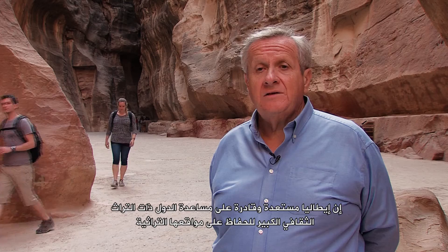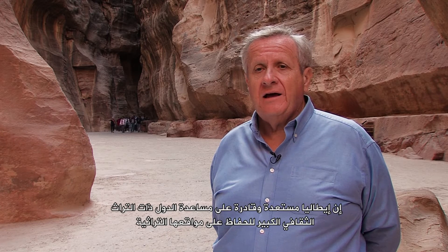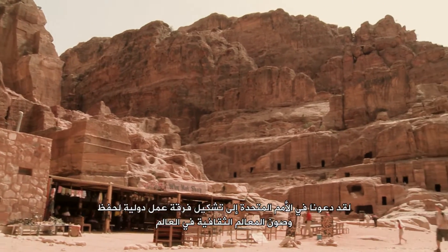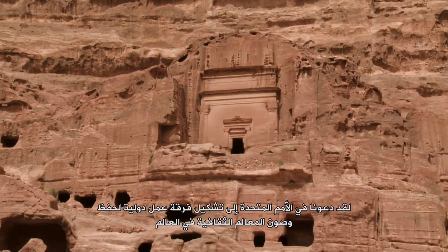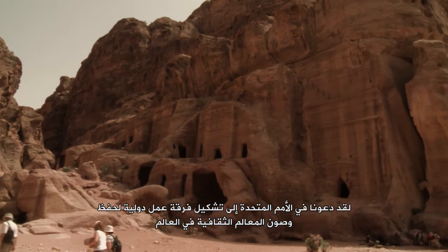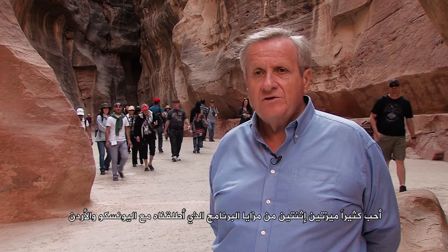Italy is willing and able to help countries with significant cultural heritage to preserve their sites. We have advocated at the UN for an international task force to preserve and maintain the world's cultural monuments. I very much appreciate two features of the program we have launched with UNESCO and Jordan.